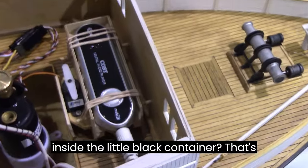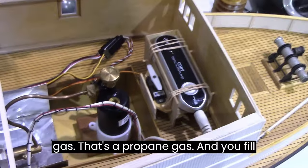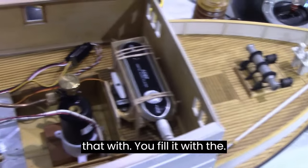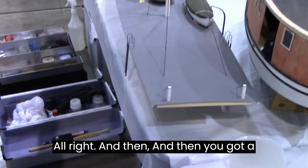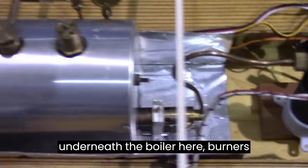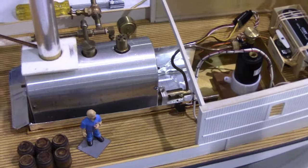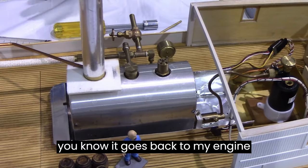So tell me what's inside the little black container. That's propane gas. I fill it with the container. And then you've got a burner — I've got a burner. It's underneath the boiler here. The burner's underneath here. We're heating the water, and once we've built up enough steam, it goes back to the engine.